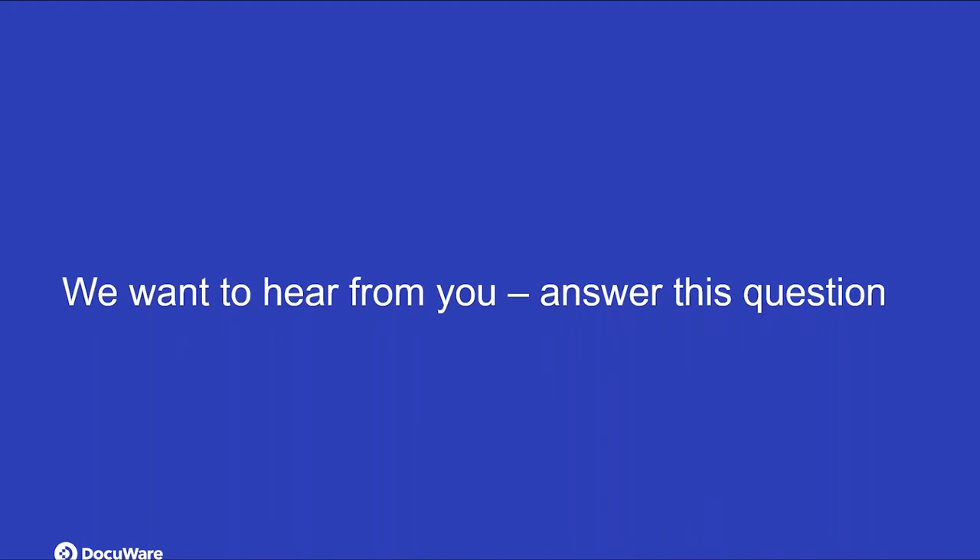I want to take these challenges and walk you through an introductory demo today of how we can tackle them with DocuWare and help you solve them. But before we go into this, we want to hear quickly from you. Nicole put together a quick poll. Nicole, if you want to kick this off really quick.